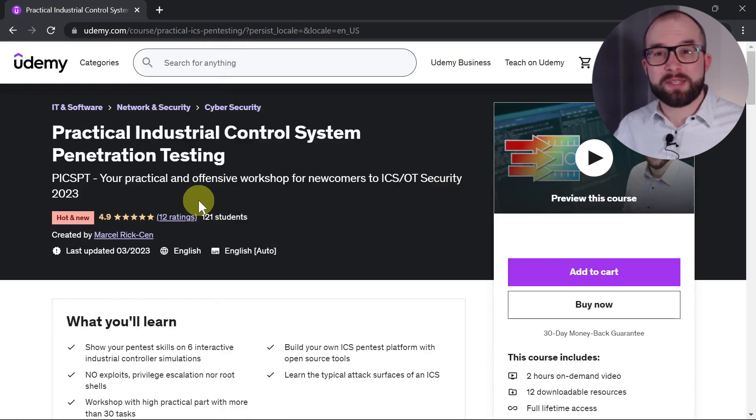Participation in the workshop requires no special requirements other than being open-minded and able to use Google. The world of industrial automation and cyber security is complex and I expect you to work independently. You can watch the preview videos for free before signing up. I'm excited and looking forward to seeing you as a participant in practical industrial control system penetration testing.